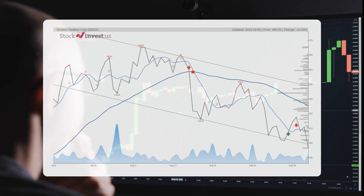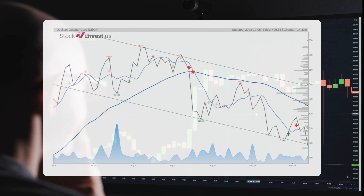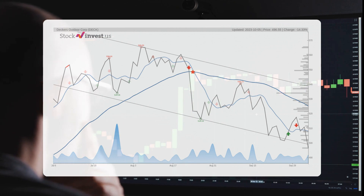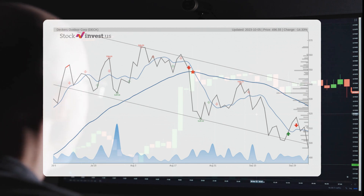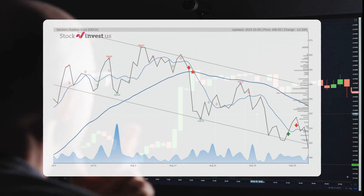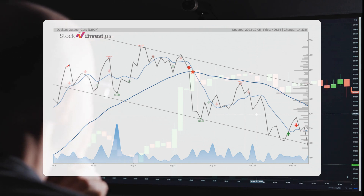The 12-month trend suggests a whopping 57.91% change over the next 12 months, with a potential return between 57.91% and 91.66%. If everything goes as predicted, the price could range from $784.08 to $951.66 after just one year.